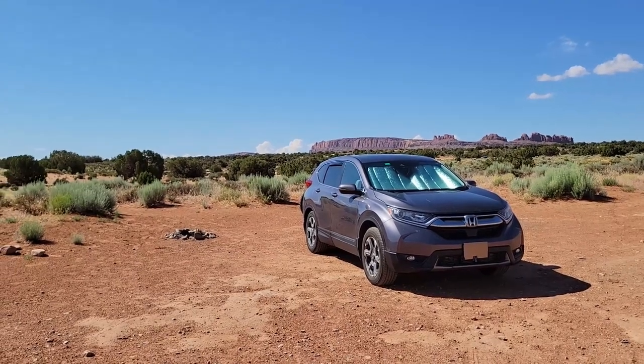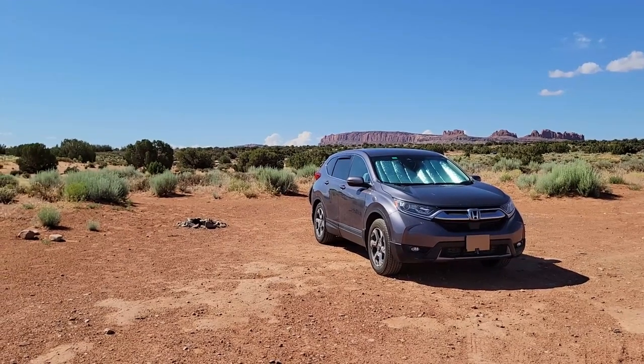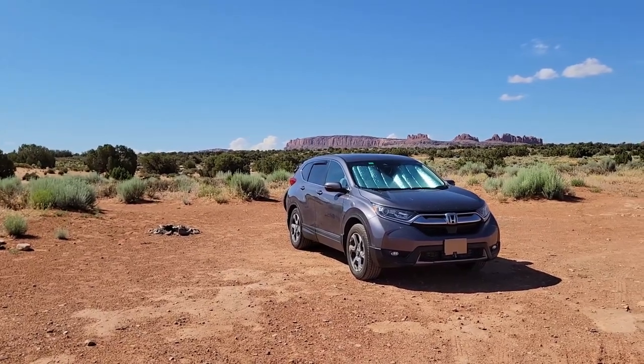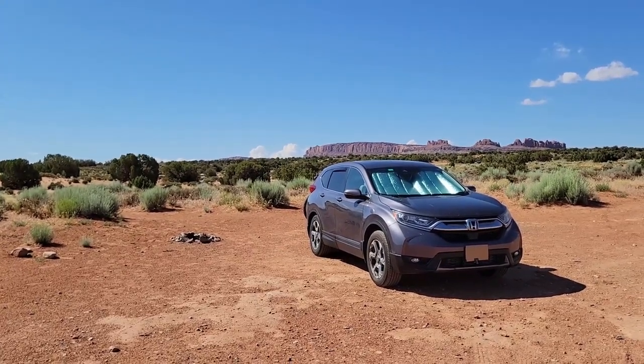Anyway, that wraps it up for this video of my night at Utah Raptor State Park. If you found this video helpful or enjoyed it, please press the like button. And if you like this kind of content, please subscribe to my channel. I'd really appreciate that. Thanks again for watching and I'll see you in the next video.